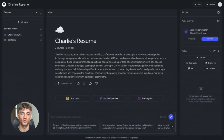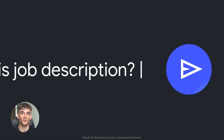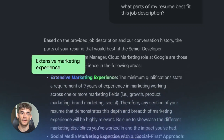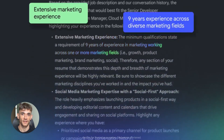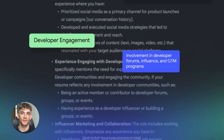Notebook LM is Google's AI research assistant and it has features that are built specifically for research. I'm talking about deep research that finds sources for you, a million token context window, custom slide decks and way more. This thing's nuts.